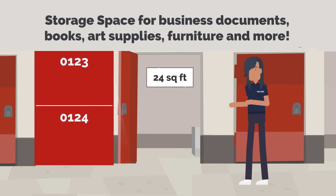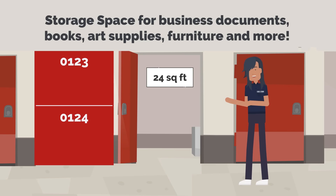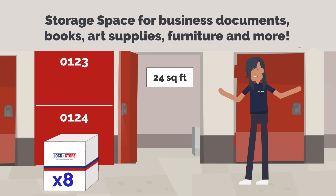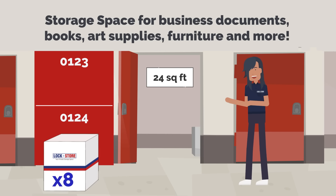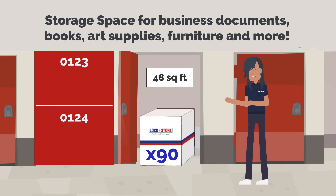Fortunately, here at Log Plus Store, we have the solution for all your business documents storage needs. Our standard lockers can accommodate up to 8 jumbo boxes. Our 24 square feet storage units can accommodate up to 45 jumbo boxes.